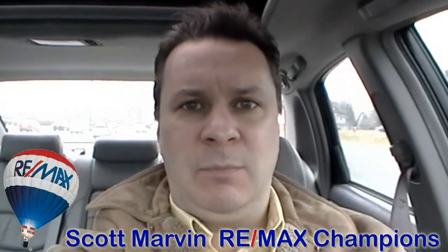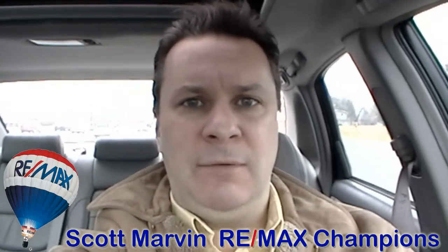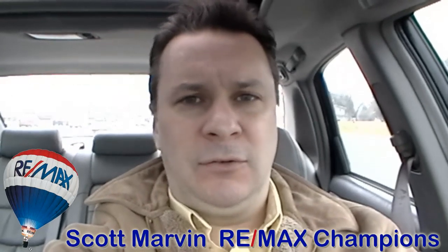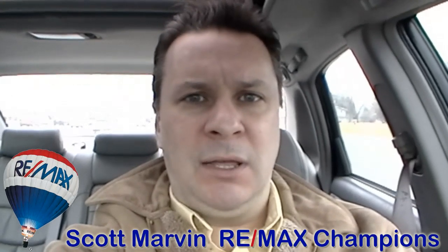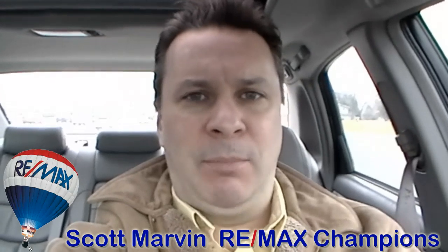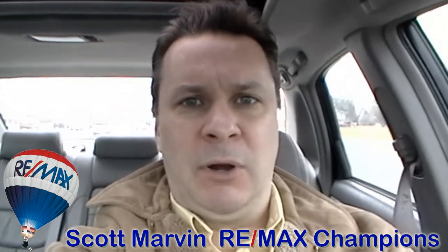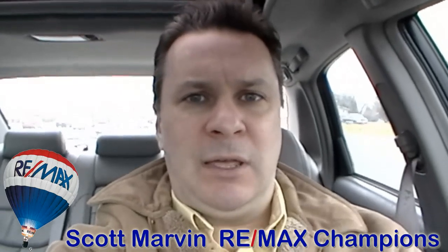Hi, Scott Marvin here with RE-MAX Champions, and today I'm going to give you a video tour of 850 Hill Road North. This is a property that I just put on the market. It has been totally rehabbed, top to bottom. Just about everything inside is brand new. So I'm going to hop out of the car here and we will take a quick tour.